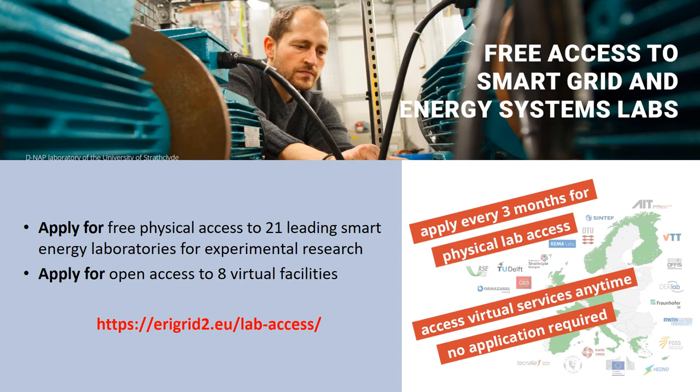You can apply for free physical access to 21 leading smart energy laboratories for experimental research. This is possible every 3 months. You can also apply for open access to 8 virtual facilities, anytime.